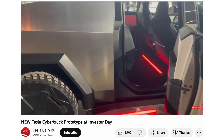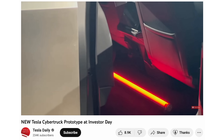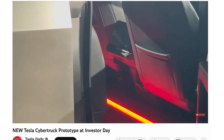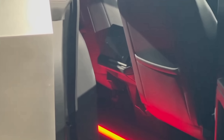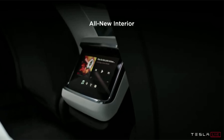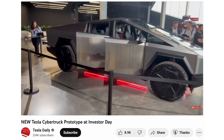Speaking of screens, in the rear of the Cybertruck there is indeed a rear screen. This screen has been seen in the refreshed Model S and Model X and allows you to do a number of things, including controlling the climate and watching videos. It is going to be housed in the Cybertruck as well.